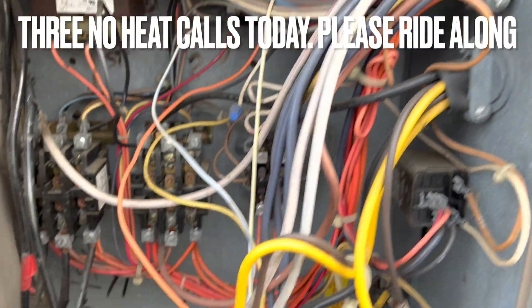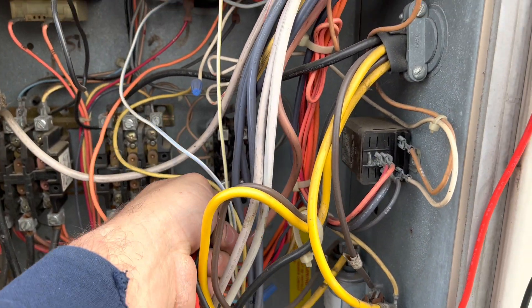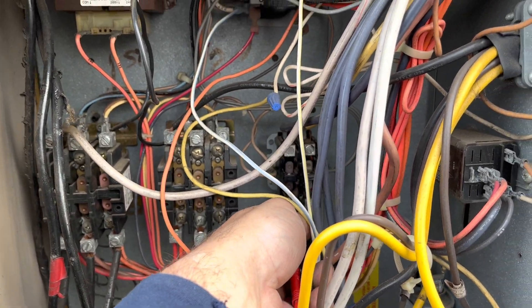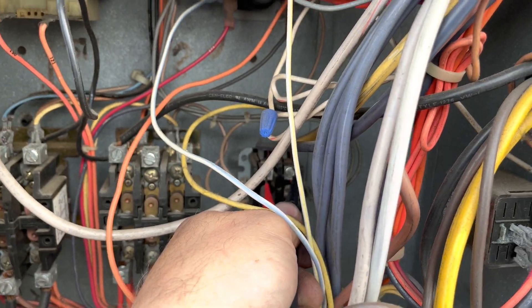So you got a fan motor. Power comes in at this contactor. I have my voltage — you see that contactor right there? So it's not sending power through. We have 204 volts here, and here we got nada.